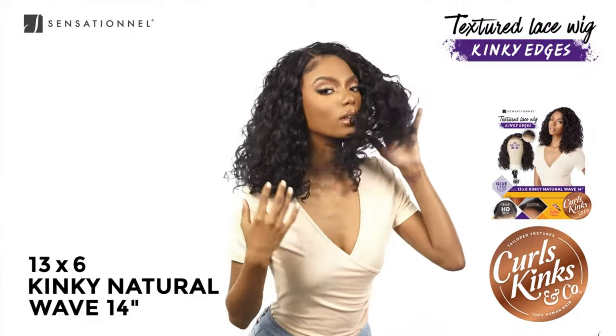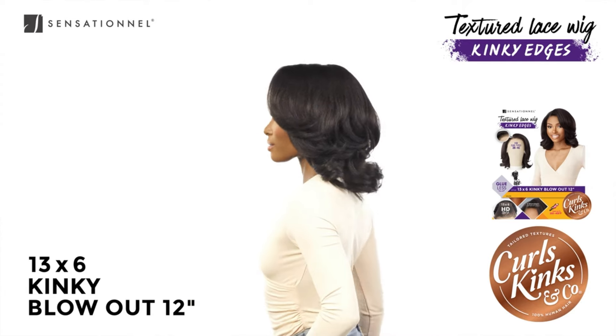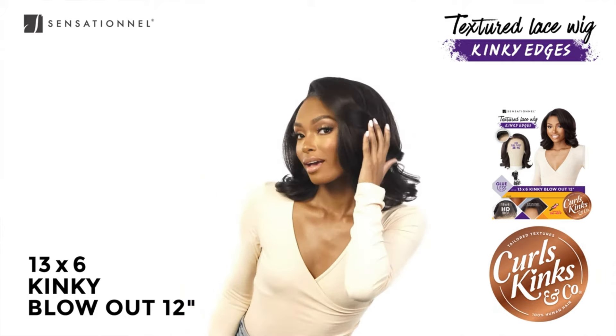Today I'm going to be reviewing the 13 by 6 Kinky Blowout 20 inches — this is the style that really spoke to me. But there are two other styles they're coming out with: the Kinky Edges 13 by 6 Kinky Natural Wave 14. After watching Charisma's video I felt like I don't need that style because the curl pattern is nice but the kinky edges don't really make sense. Then there's also the Kinky Edges 13 by 6 Kinky Blowout 12 inches, which I also picked up — that won't be in this video but it will be coming soon as part of my Bob series.